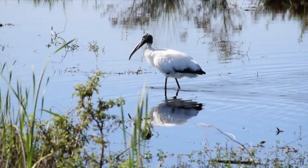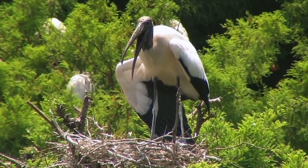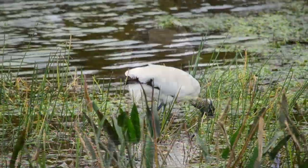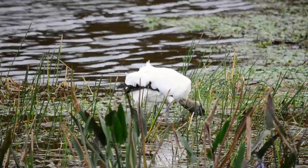The Wood Stork is the only true stork that is native to North America. Standing up to 40 inches tall, this bird has white plumage while the trailing edge, tips of its wings, and tail are black. The Wood Stork has a dark featherless head, and its long legs are perfect for wading through marshes and riverbanks.